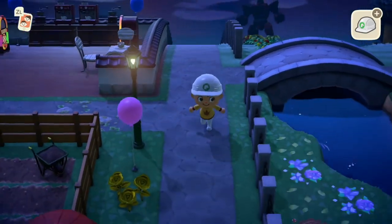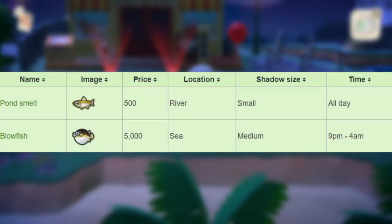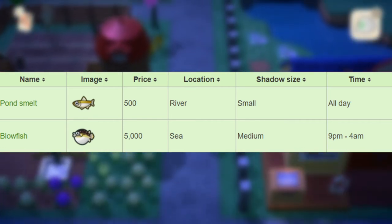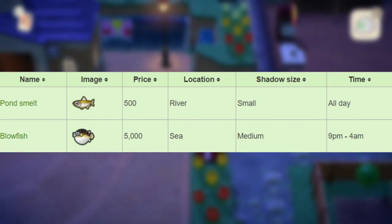That is all for the Northern Hemisphere. Now we'll move into the Southern Hemisphere fish, bugs, and sea creatures. For the fish leaving after August in the Southern Hemisphere, we have the Pond Smelt that sells for 500 bells in the river, small shadow size all day long. And then we have the Blowfish that sells for 5,000 bells in the sea with a medium shadow size from 9pm to 4am.